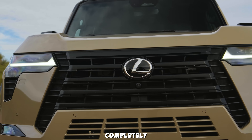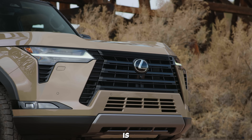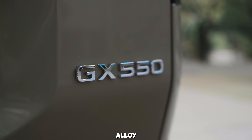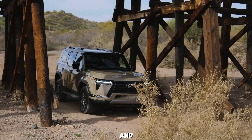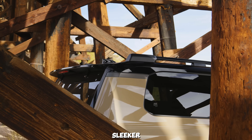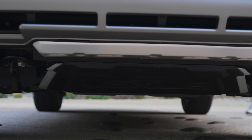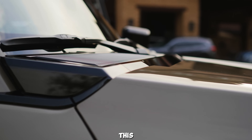The LED daytime running lights create a striking signature that is unmistakably Lexus. The front bumper is more sculpted and integrates seamlessly with the overall design. Moving to the side, the GX 550 sits on newly designed 20-inch alloy wheels that add to its commanding stance. The sculpted lines along the body give it a dynamic and modern look. The side mirrors are now sleeker and come with integrated turn signals. The GX 550 also features roof rails and a robust set of running boards, making it clear that this SUV is built for both luxury and adventure. The overall body design is more aerodynamic, reducing drag and improving fuel efficiency.